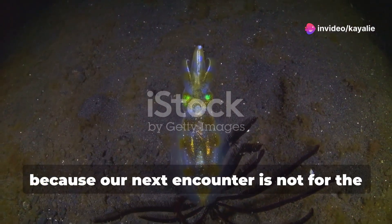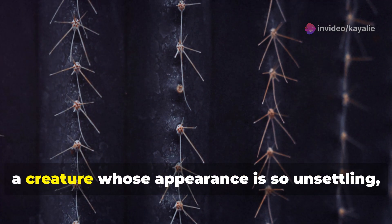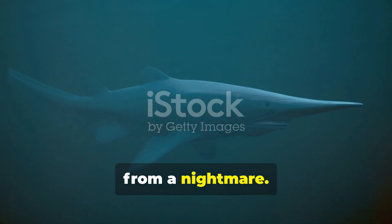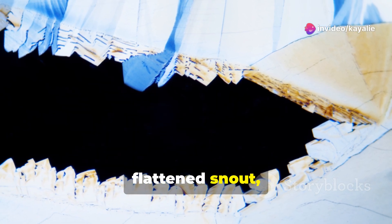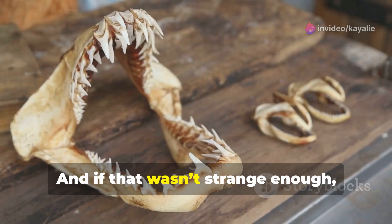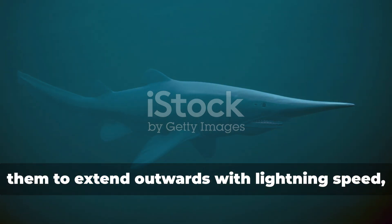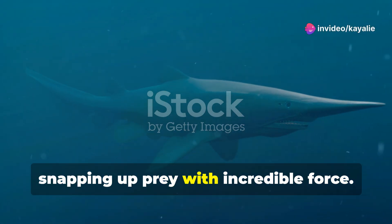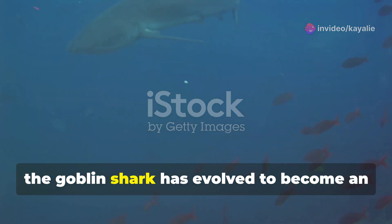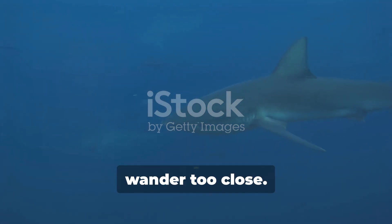Hold on to your hats, because our next encounter is not for the faint of heart. We're about to meet the goblin shark, a creature whose appearance is so unsettling and utterly bizarre that it seems to have sprung straight from a nightmare. This shark has a long, flattened snout resembling a sword blade that protrudes from its face like an elongated beak. If that wasn't strange enough, its jaws are even more peculiar — attached to ligaments that allow them to extend outwards with lightning speed, snapping up prey with incredible force. In the abyss, where food is scarce, the goblin shark has evolved into an ambush predator.